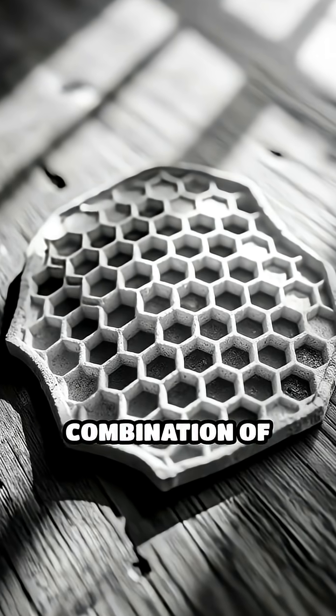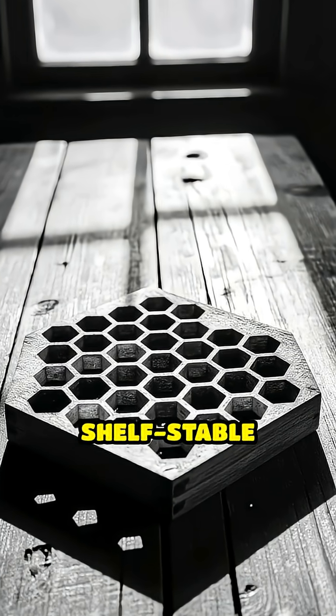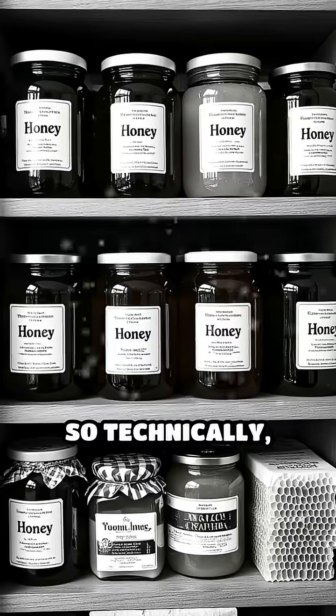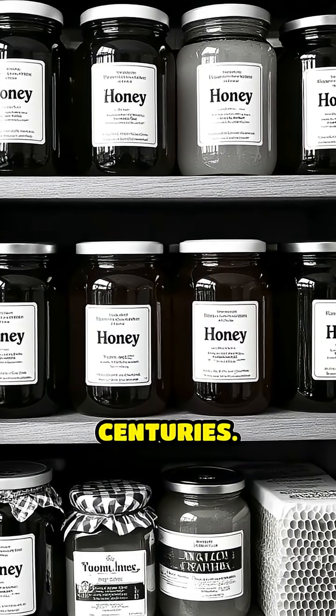This unique combination of protective wax and antimicrobial honey makes raw honeycomb one of the most shelf-stable foods on the planet. So technically, that jar or piece of honeycomb in your pantry could outlast you by centuries.